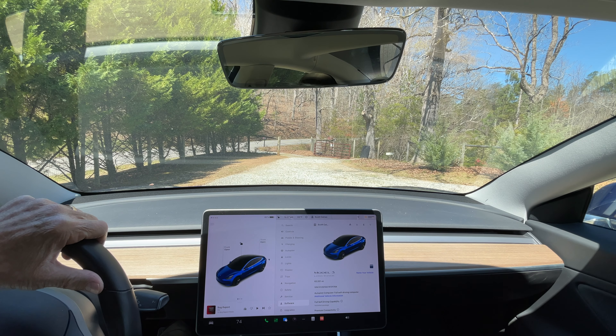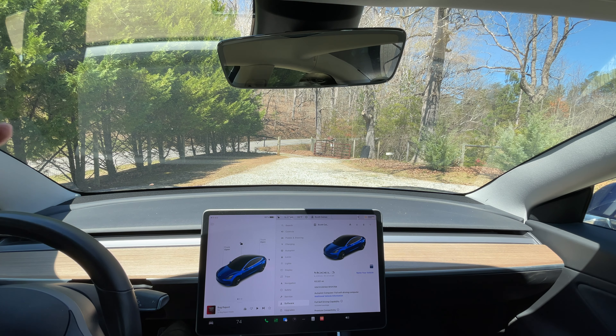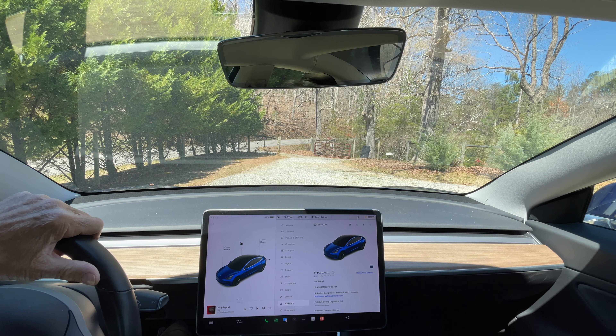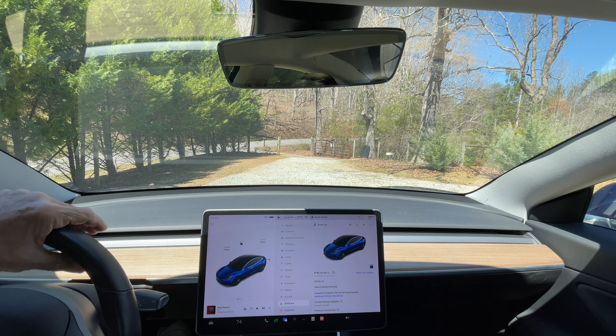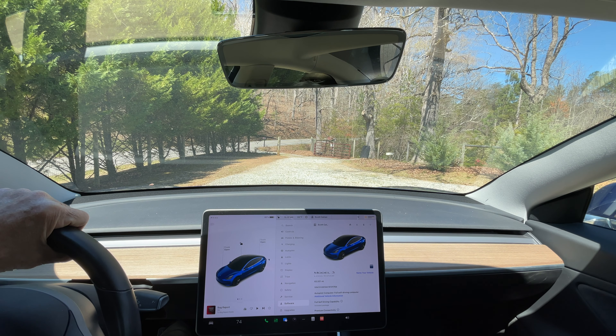I've got Tesla FSD Beta version 12.3. I've had the car about a week and a half, but we live in a rural area on a farm in upstate South Carolina. Navigating these roads is a lot different than an urban setting. I want FSD to work, but I'm going to show some of the problems I'm having out here. I don't have the latest update, 12.3.1, yet.